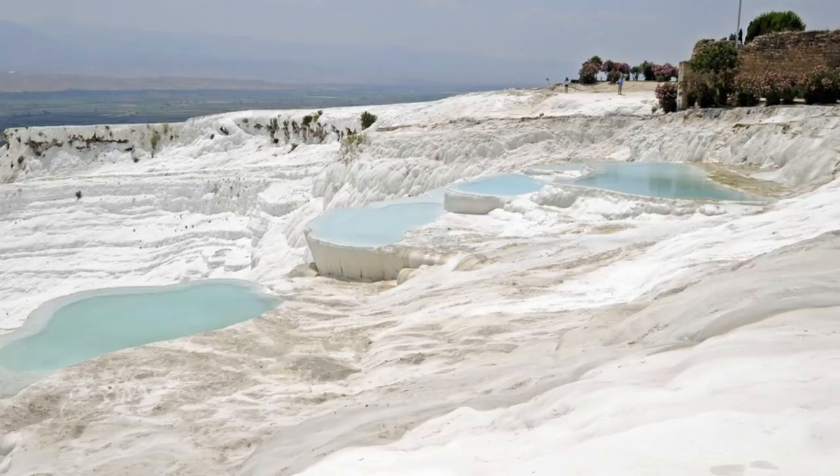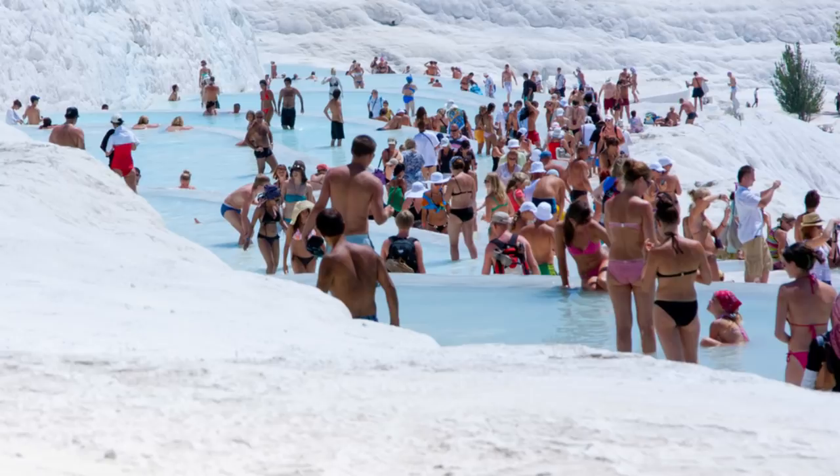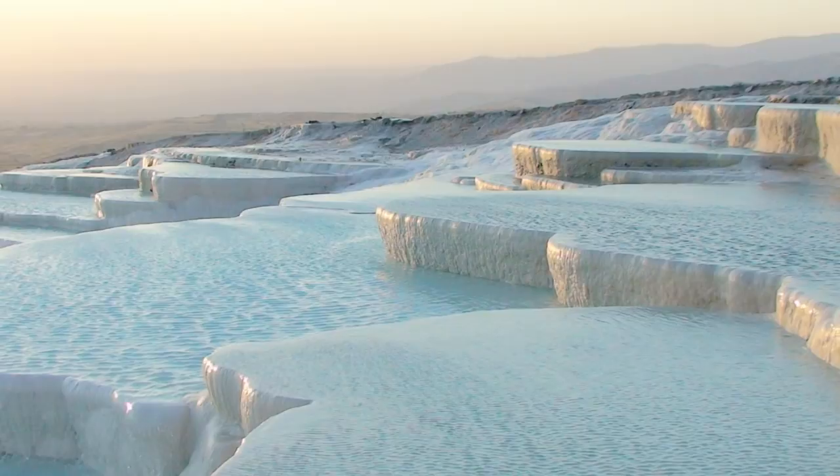The legend about Pamukkale says that a young unattractive girl flung herself into one of these pools. She then transformed into a beautiful lady, and the lord of Denizli saw and fell in love with her instantly. The two got married soon after, so not only were the waters supposed to cure sicknesses, but they are also said to have cosmetic abilities. The remains of Hierapolis, an ancient city, are also found here.